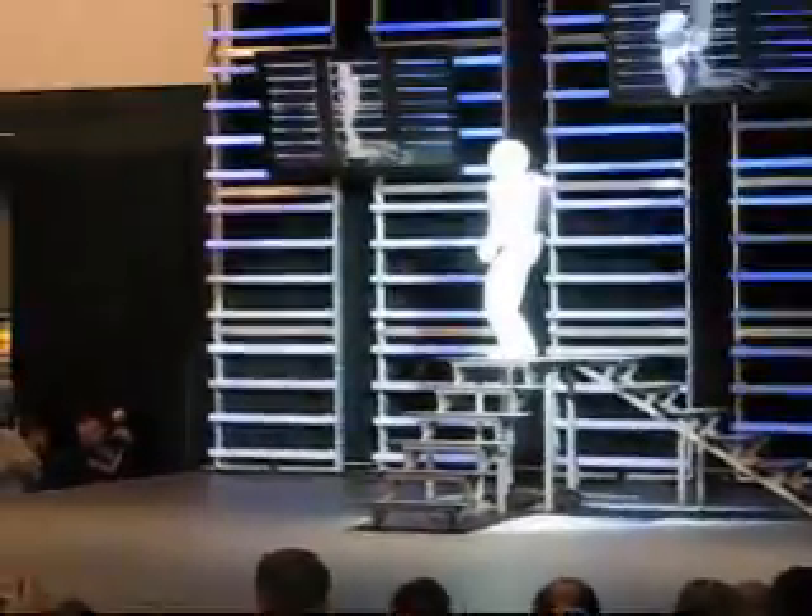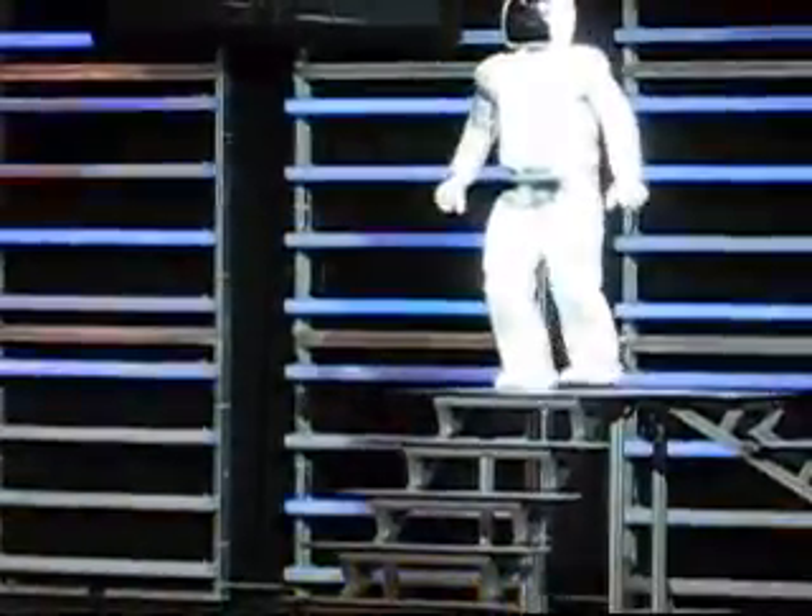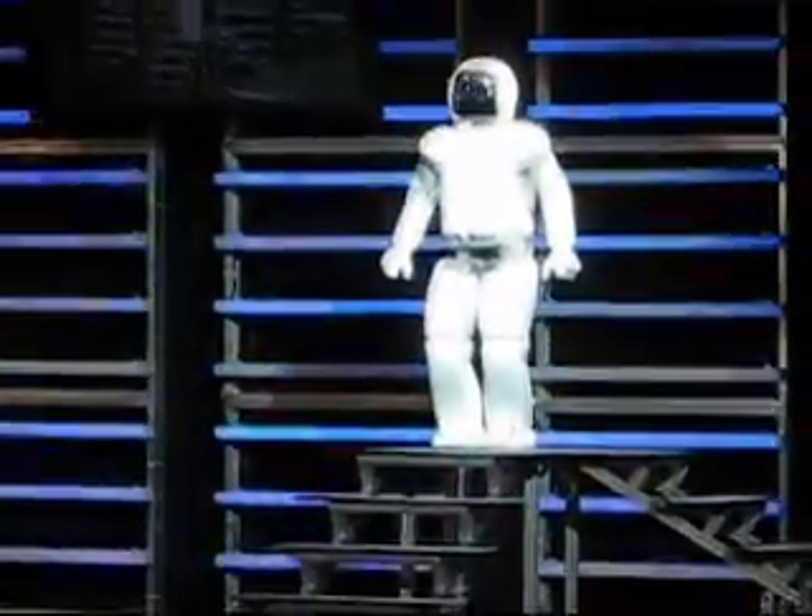Osmo remains upright, adjusting all along the way, all the way to the top. Way to go, Osmo!